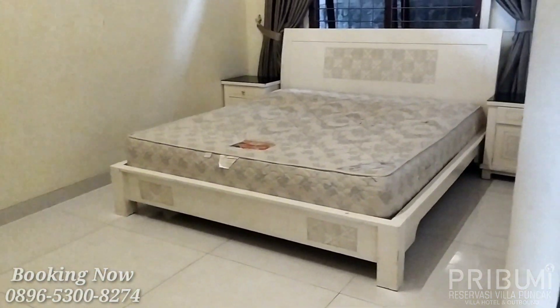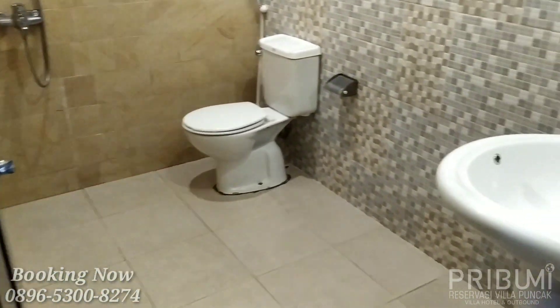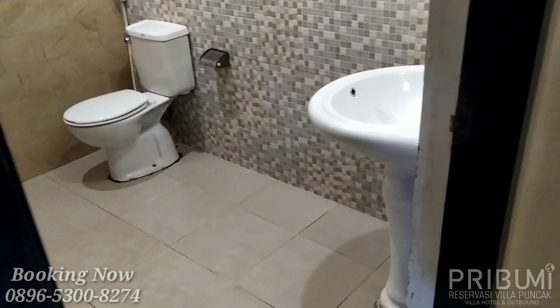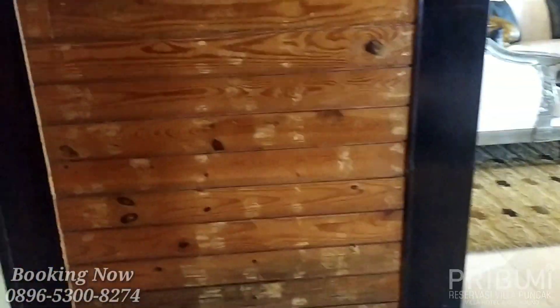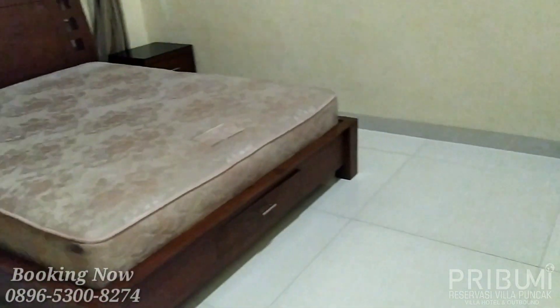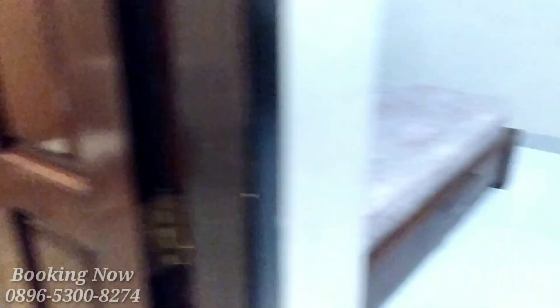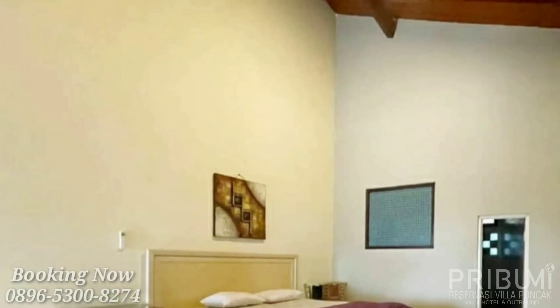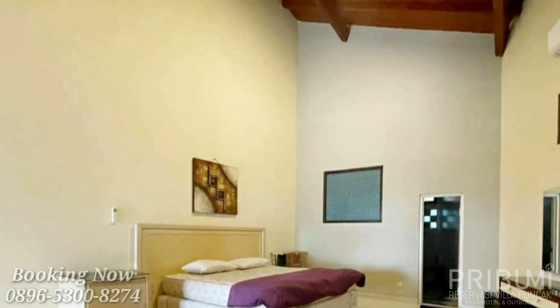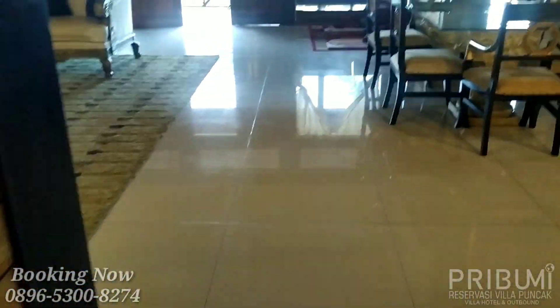Ini untuk kamar yang kedua. Lanjut kita ke kamar yang terakhir, yaitu kamar yang ketiga. Saya kasih contoh foto bed yang sudah dikasih spray. Dan lanjut kita ke ruangan karaoke.